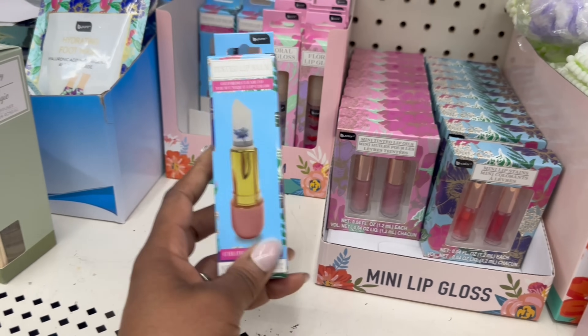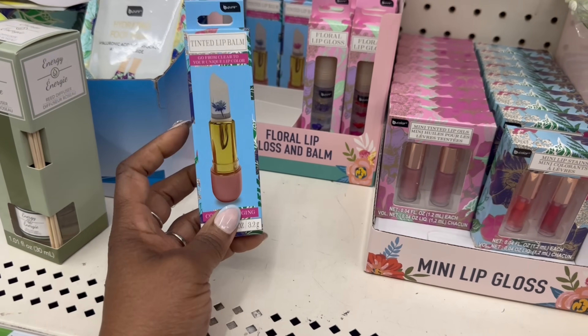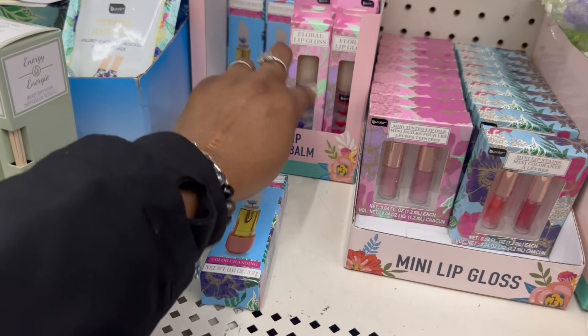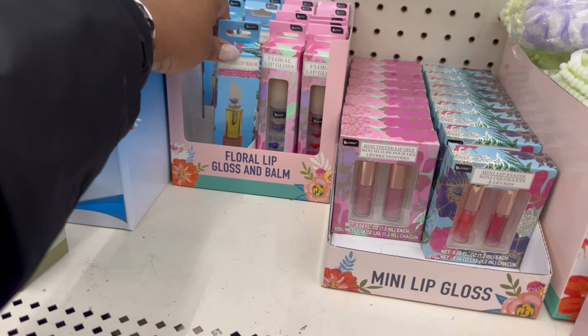And then this tinted lip balm is right here — get out of here with that flower up there. I wonder if this came in the pink packaging too. I just see the blue or purple. This was pink and purple — I only see this one here. They rocking.